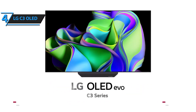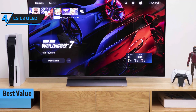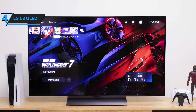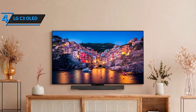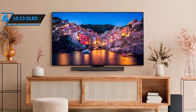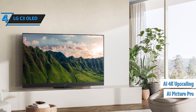Coming in at number 4, we have the LG C3 OLED. Building on the success of its predecessors, the C3 offers a perfect blend of performance and design. It features a slightly brighter display than the B3, along with enhanced AI processing that optimizes picture and sound quality in real-time. Gamers will love the C3's 120Hz refresh rate and support for HDMI 2.1, making it ideal for next-gen gaming consoles. With LG's Advanced Game Optimizer, you'll enjoy smoother gameplay with minimal input lag.